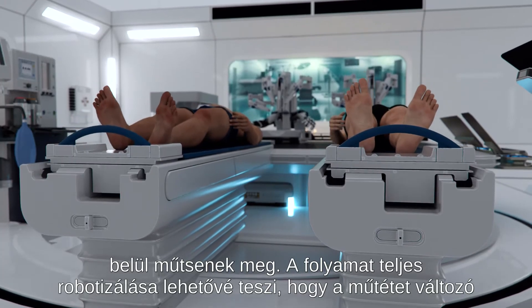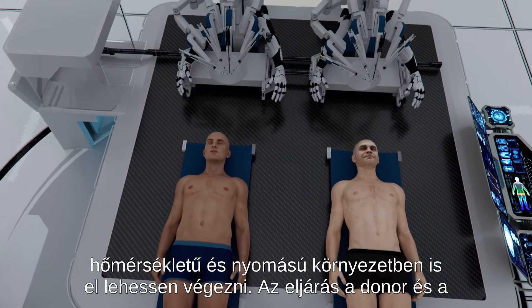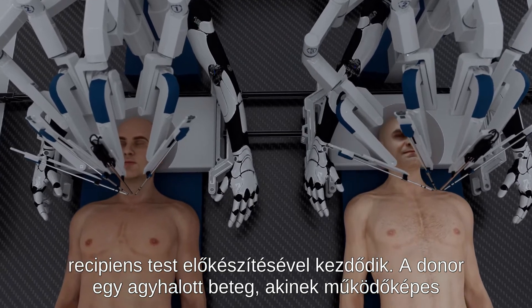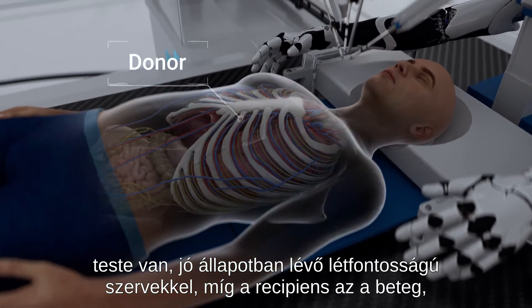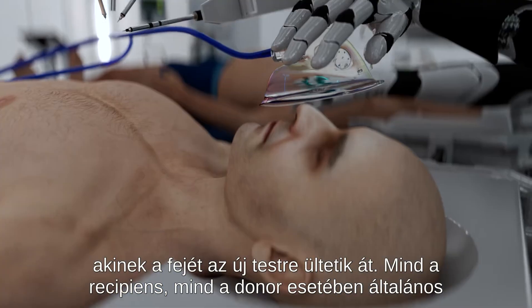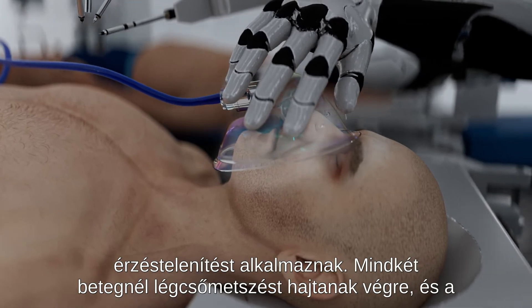The complete robotization of the process allows for the surgery to be performed in an environment with varying temperature and pressure. The procedure begins by preparing the donor and recipient bodies. The donor is a brain-dead patient who has a functional body with vital organs in good condition, while the recipient is the patient whose head will be transplanted onto the new body.